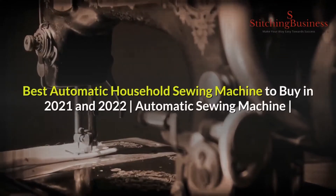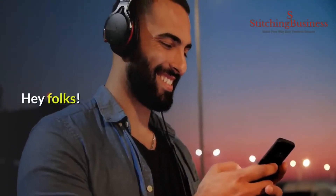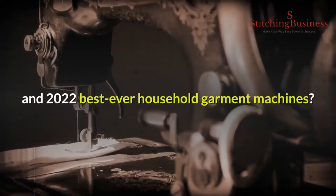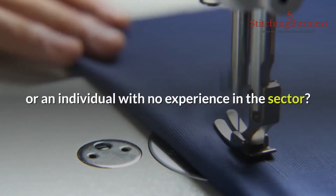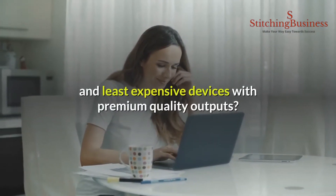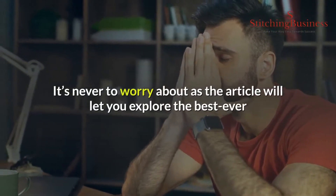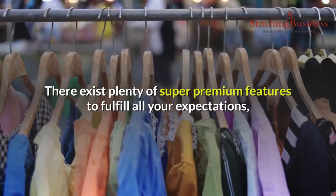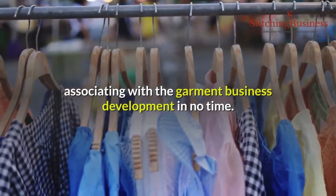Are you looking for the best automatic sewing machine in 2021 and 2022? Whether you are already in the field of garment manufacturing or an individual with no experience, are you looking for highly reliable, authentic, and least expensive devices with premium quality outputs? The following article will let you explore the best machinery in the class with technological touch-ups and super premium features to fulfill all your expectations.